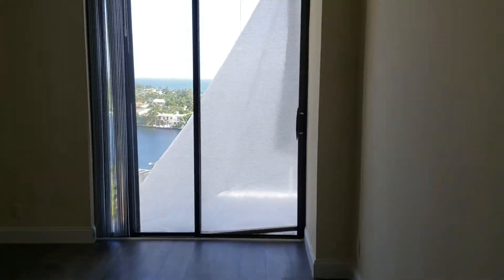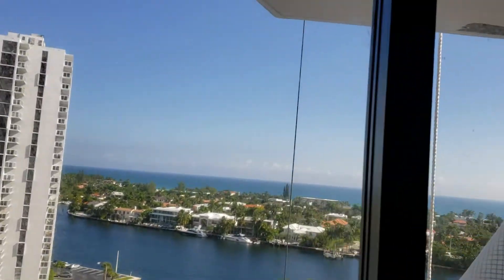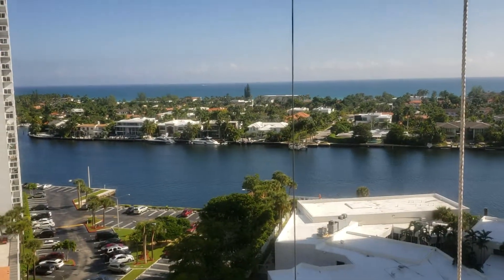And to finalize, let's take a look here at the master bedroom. You are able to see the view here also. Both bedrooms have ocean view.